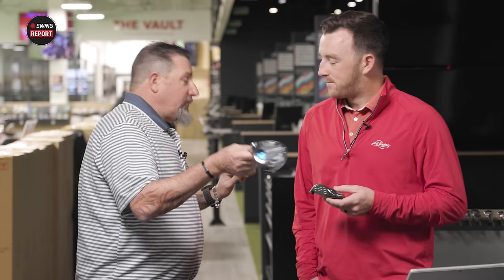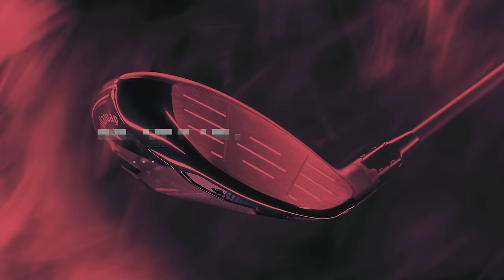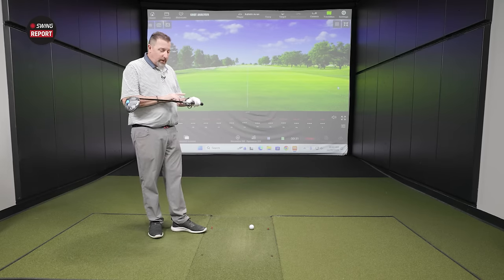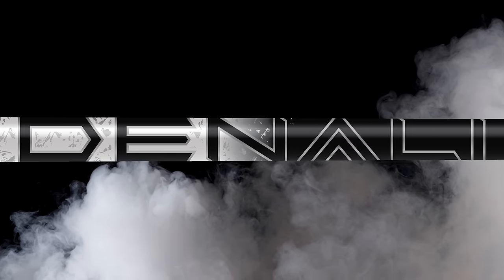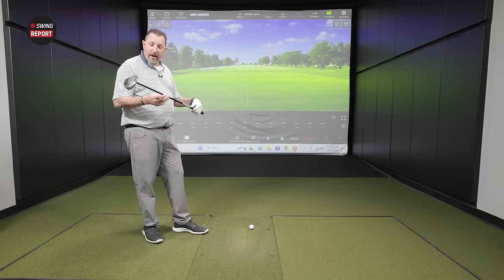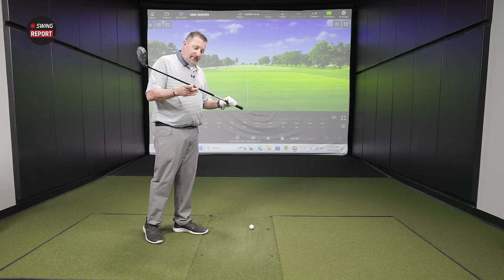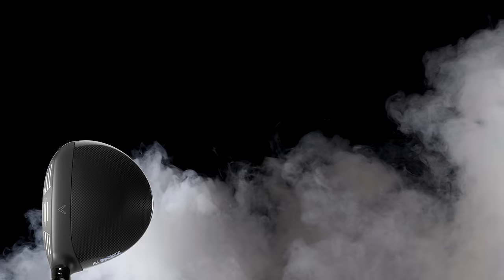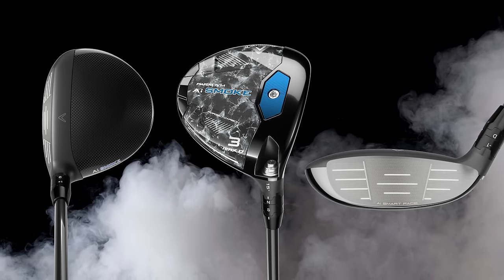We'll test in order: Max D, Max, then Triple Diamond — easy to tough. Starting with the Max D — there's a new shaft for 2024, the Project X Denali. I've had no experience with this shaft, so I'm excited to put it through its paces. This is 70-gram stiff flex. I've had a lot of success with Project X shafts in the past, so I expect this to be pretty good. The Max D is the most forgiving, the shallowest, and the highest launching of the group.